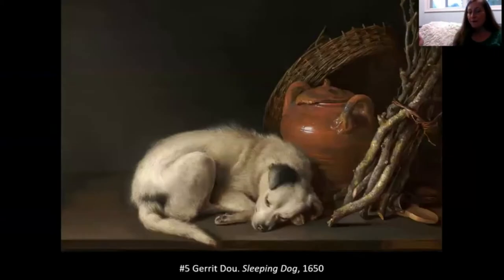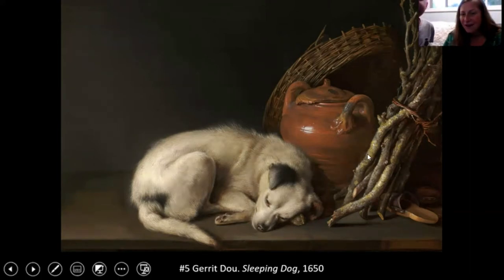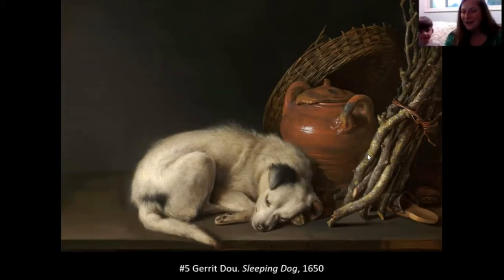Number five is a painting of an adorable sleeping puppy. His eyes are still open even though the painting is called Sleeping Dog — he looks like he's either just waking up or just falling asleep. Everything about him looks so real; you feel like you could reach out and touch his little ear. The little dog seems so sweet and like a really nice companion.